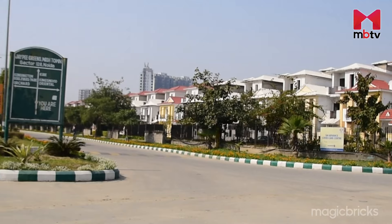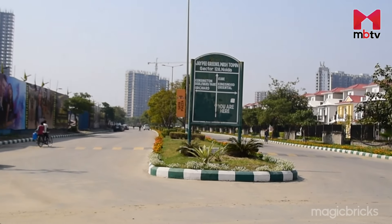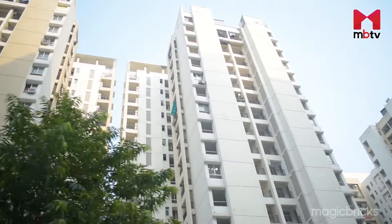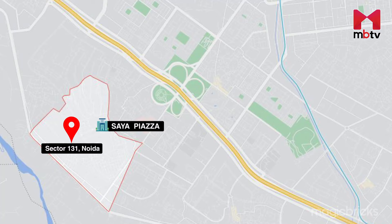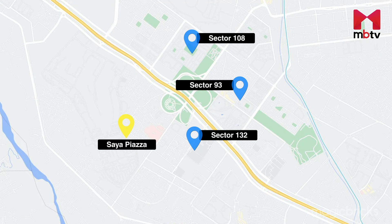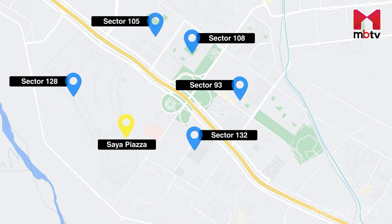The project is part of JP Wishtown and thus is surrounded by many residential projects. It is estimated to attract about 2 lakh visitors from the vicinity. The locality is surrounded by Sector 132, 108, 93, and 128.